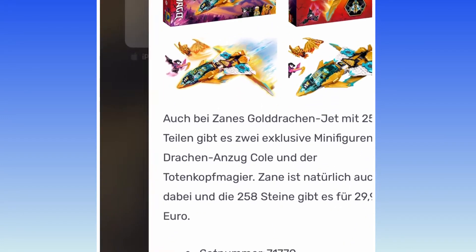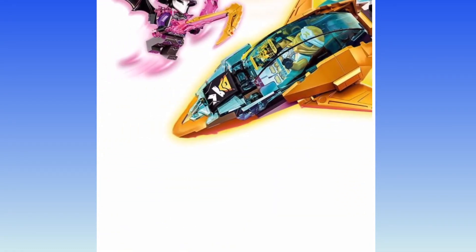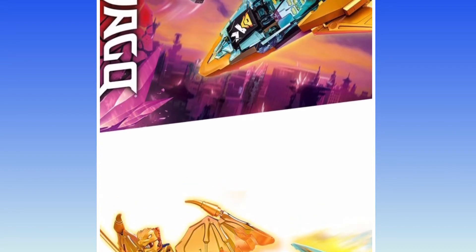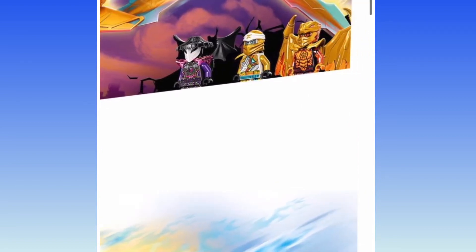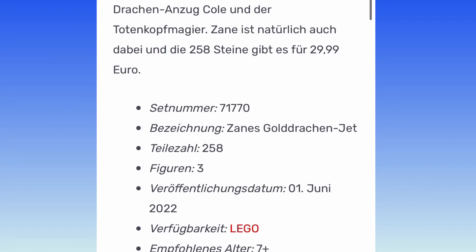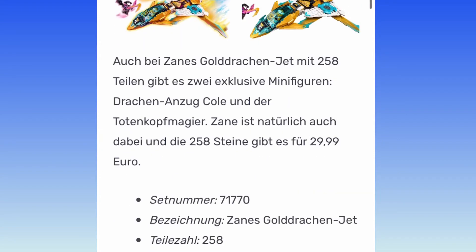Zane's Golden Dragon Jet. The return of the Skull Sorcerer. Looks like there's Kohl with his golden dragon armor. I also see that some of these ninja have like a golden form of their ninja suit, where it just has their suit but with gold accents, and some of them are just plain. Let's see how much this one costs — $30, 258 pieces. Not bad. Maybe it could be a little bit cheaper, but pretty good. It also has a wing folding feature.